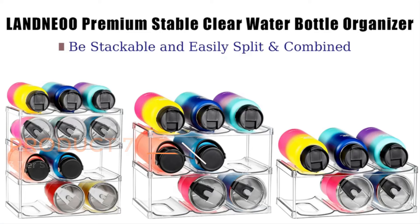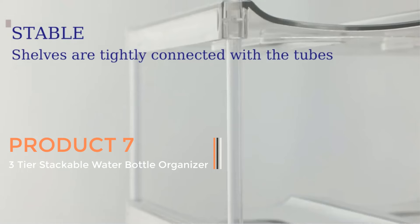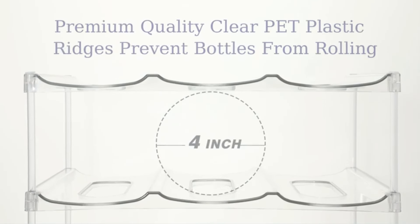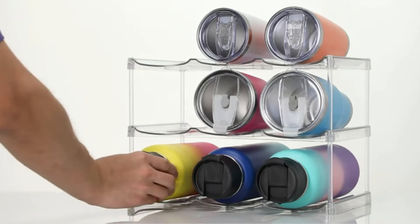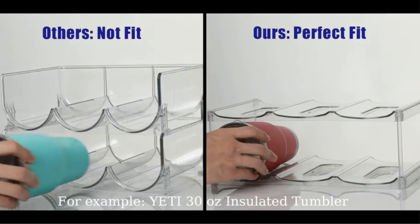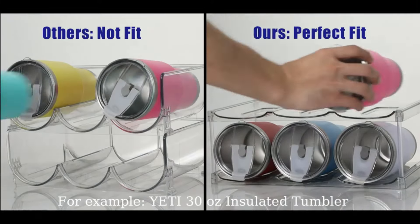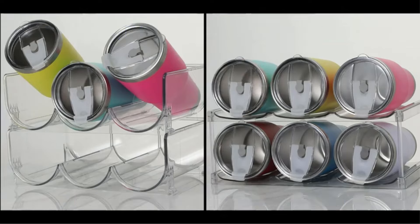Product 7: 3-Tier Stackable Water Bottle Organizer for Cabinet. This is a versatile storage solution designed to efficiently organize and display water bottles, tumblers, travel bottles, and even wine bottles. Made from premium clear material, this organizer offers both functionality and aesthetics, allowing easy visibility of stored items while complementing any home kitchen, pantry, or refrigerator decor.